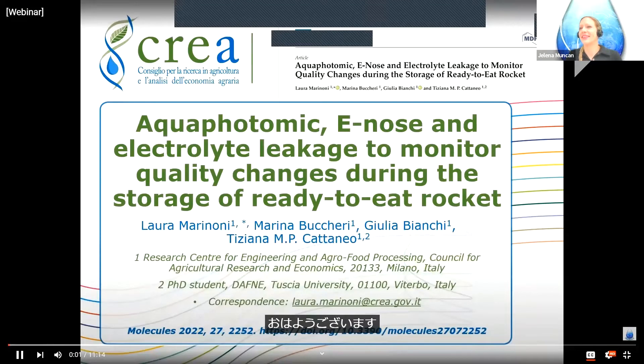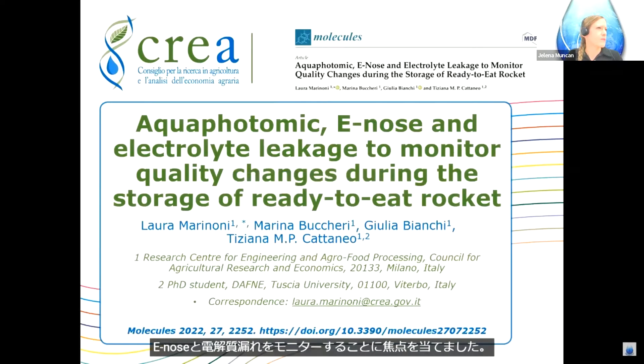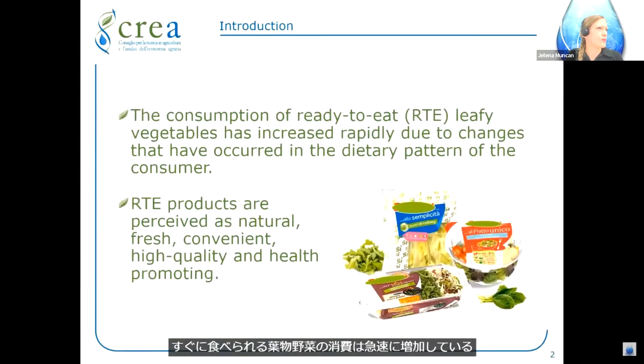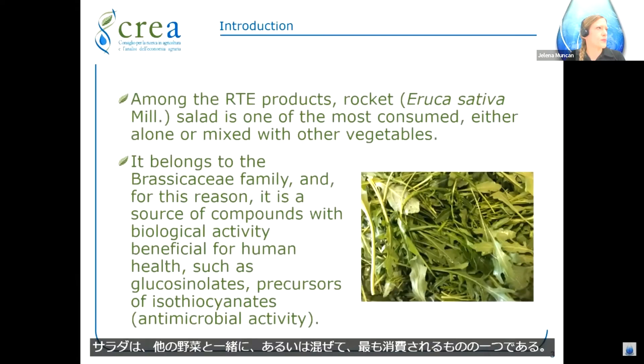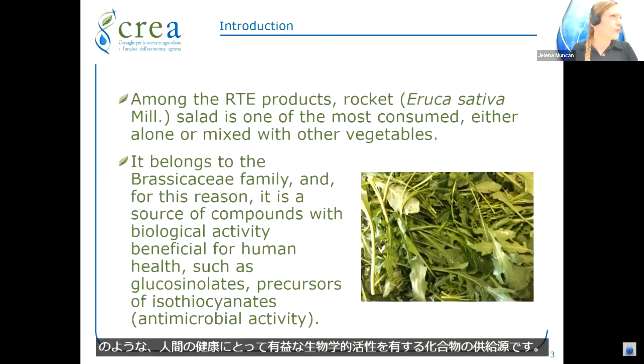Good morning. This work was focused on the use of aquaphotomics, electronic nose, and electrolyte leakage to monitor the quality changes during the storage of ready-to-eat rocket. The consumption of ready-to-eat leafy vegetables has increased rapidly due to changes in dietary patterns of consumers. Ready-to-eat products are perceived as natural, fresh, convenient, high quality, and health promoting. Rocket salad belongs to the Brassicaceae family and is a source of compounds with biological activity beneficial for human health, such as glucosinolates, precursors of isothiocyanates.